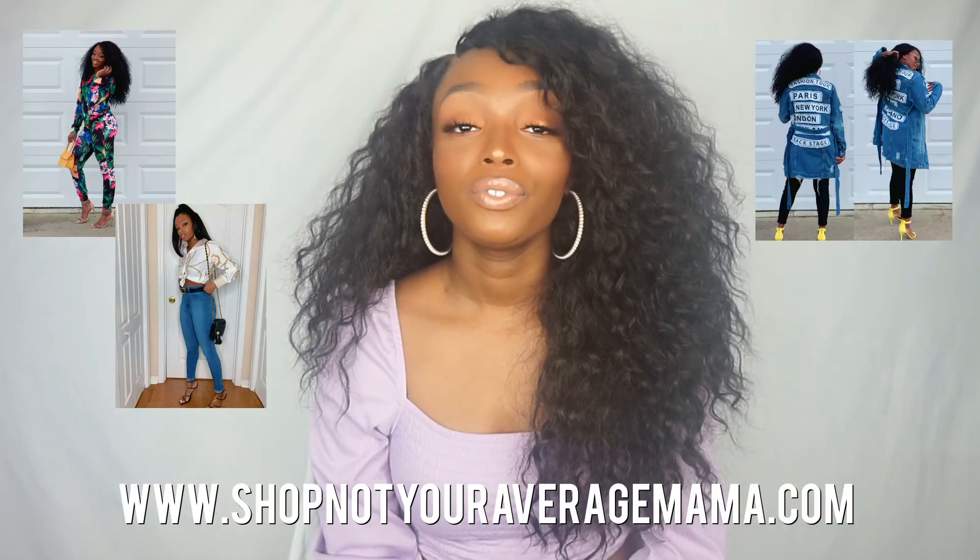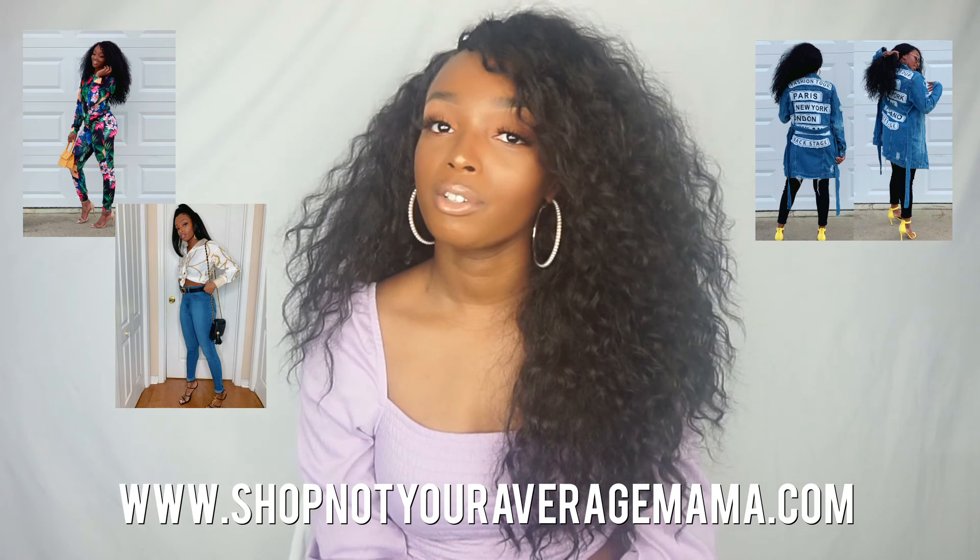That is it for today's haul! I hope you guys enjoyed the video. I was super excited about this one, especially those lashes — I definitely suggest going out and trying them. I really like them so far; they're pretty good quality for what you're paying. Don't forget to like, comment, and subscribe. Check out all my social media in the description box below, and don't forget to shop my store at shopnayaaveragemama.com. As always, I'll see you guys in the next one — bye!